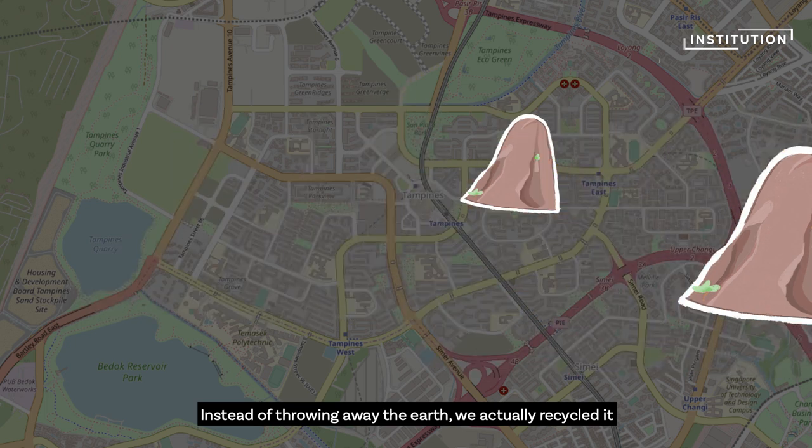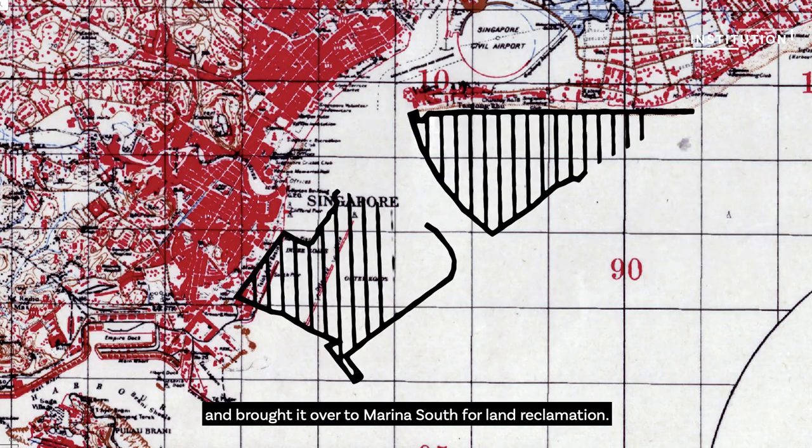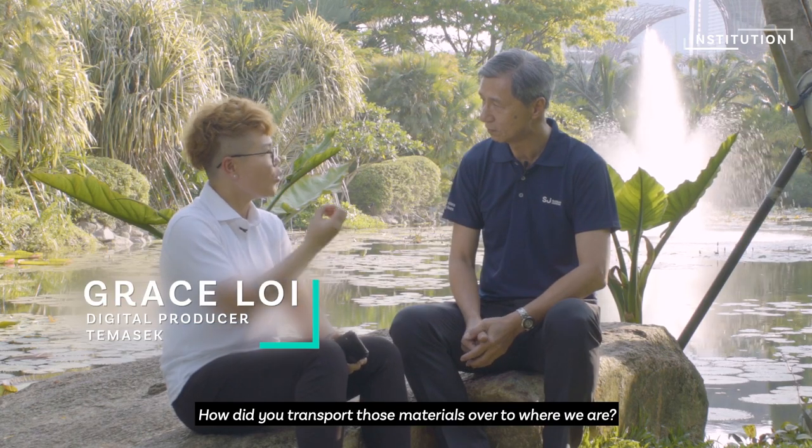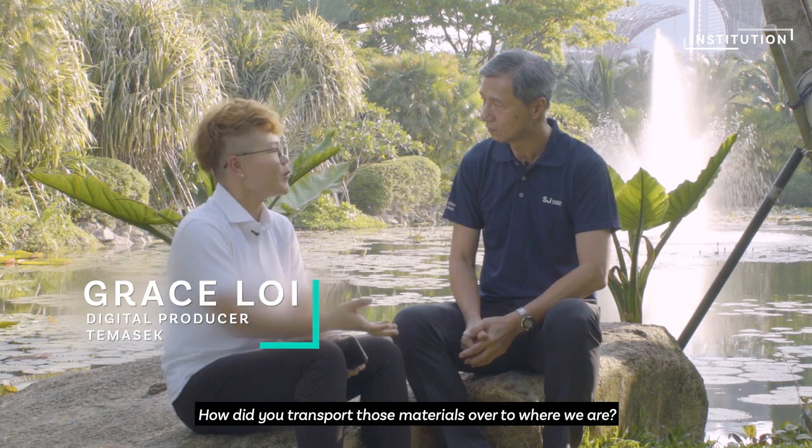And instead of throwing it away, we actually recycled it and brought it over to Marina South here for land reclamation. How do you actually transport those materials over to where we are?